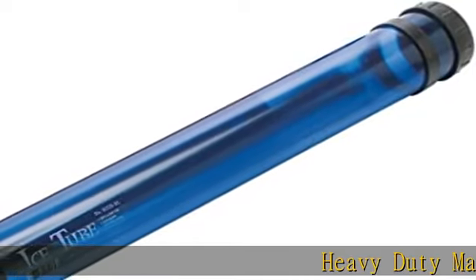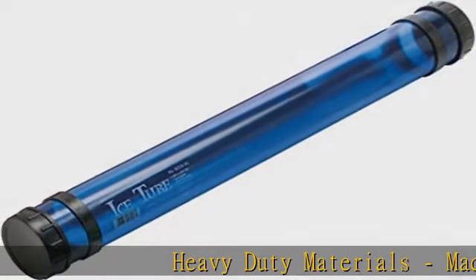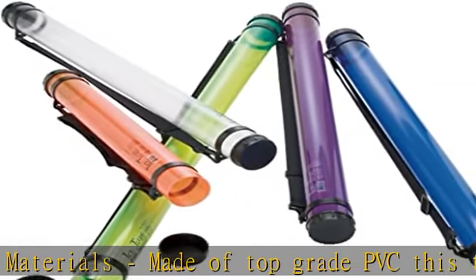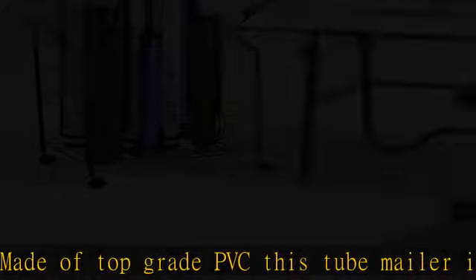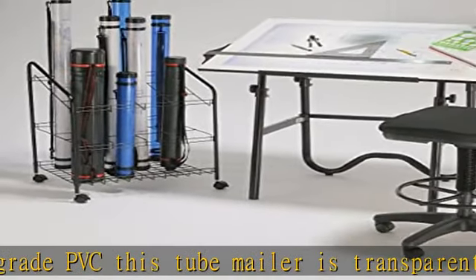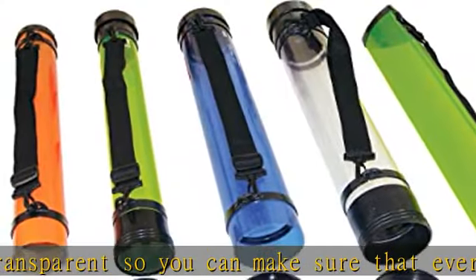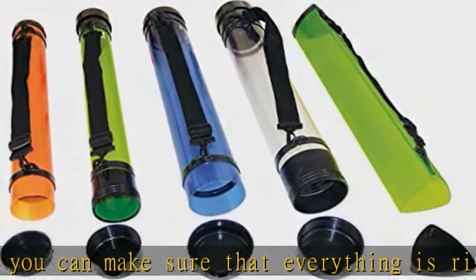Heavy-duty materials — made of top-grade PVC, this tube mailer is transparent so you can make sure that everything is right where you want it without hassle. Fun and bright, the tubes come in a variety of color options: blue, green, orange, and clear.